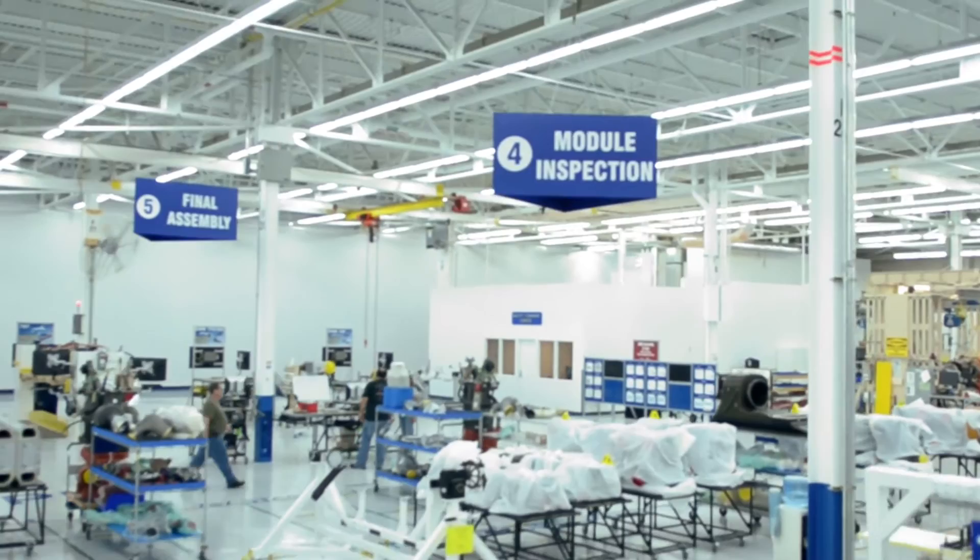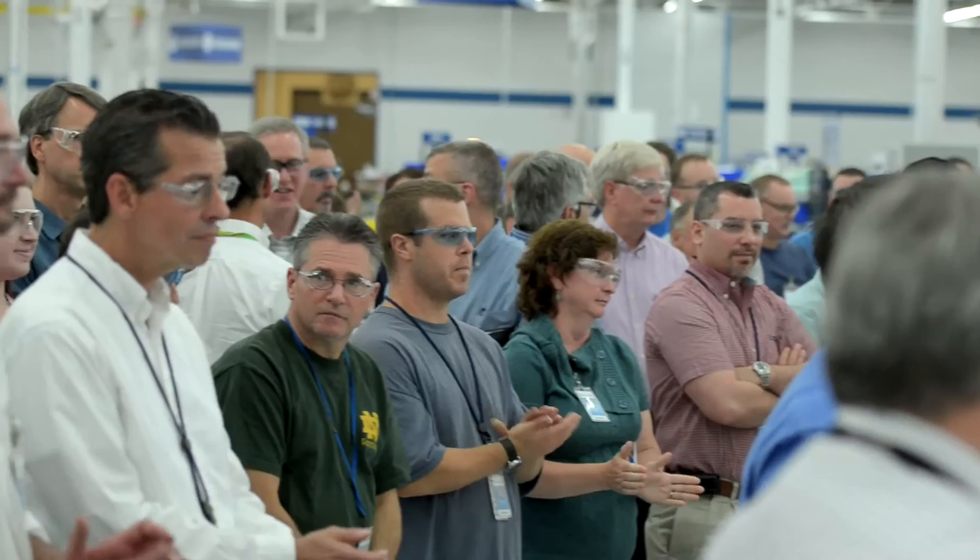In addition to the pack, UTC Aerospace Systems provides multiple critical systems for the 787, including nitrogen generation and electrical power generation.